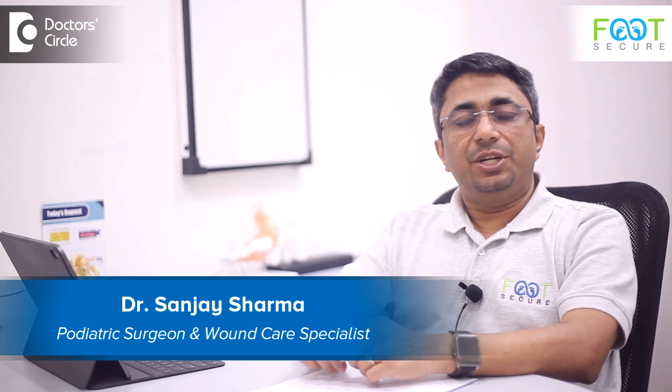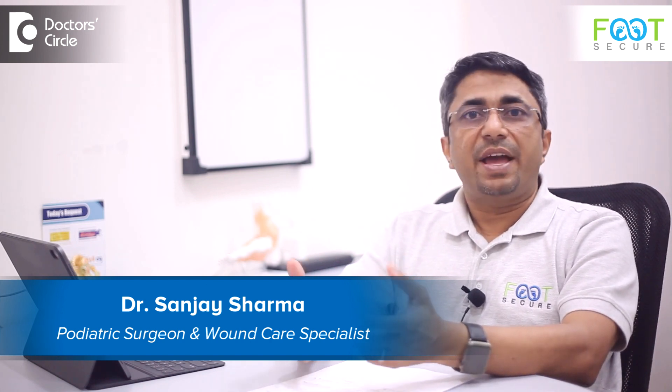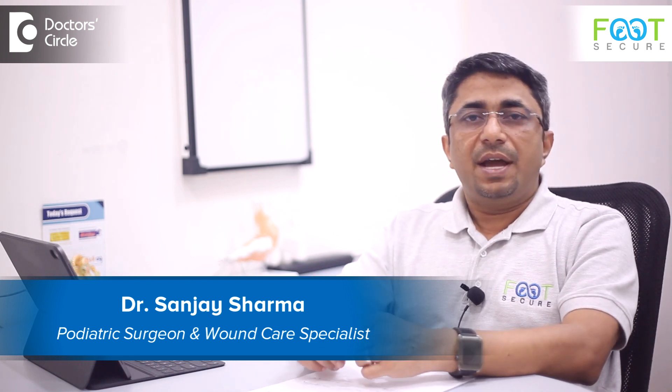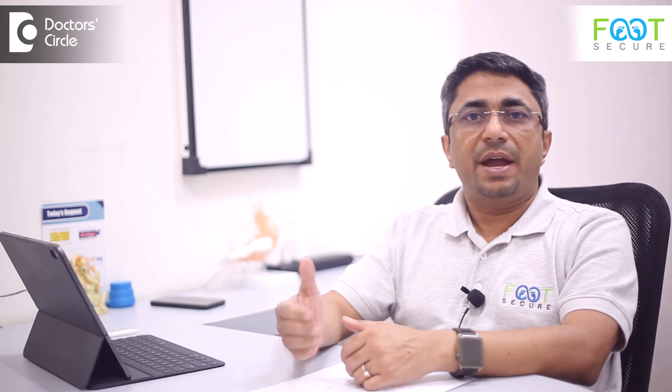Hi, my name is Dr. Sanjay Sharma, a podiatric surgeon. That means I deal with foot and ankle conditions, especially with regards to the diabetic foot. I practice at Foot Secure, which is located in Whitefield, Malleswaram, and Sahakar Nagar.